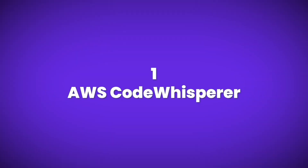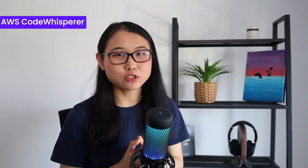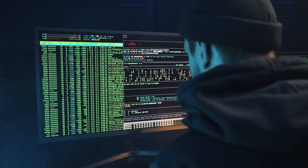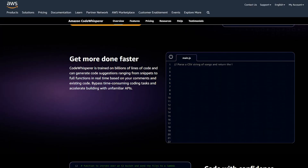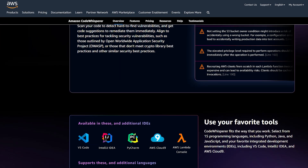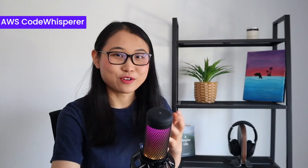Let's jump straight into the first service, which is AWS CodeWhisperer. AWS CodeWhisperer is like your own personal AI coding buddy. All you have to do is integrate it into an IDE like Visual Studio Code and then let it help you generate real-time code suggestions. What's really cool about it is that it helps you identify areas in your code and has built-in security scans to help you detect application vulnerabilities. It can help you write code much faster.